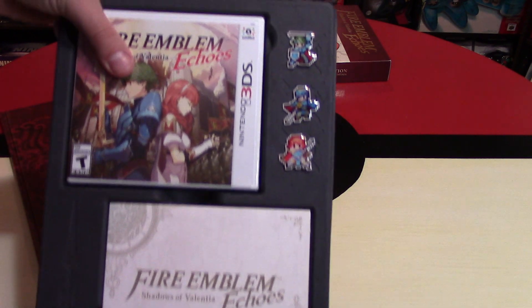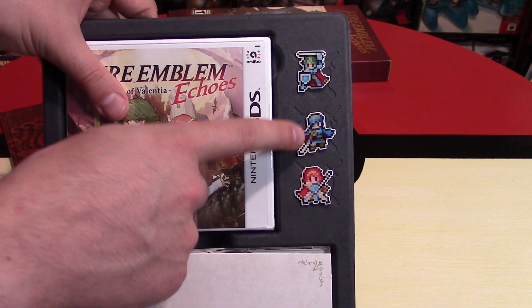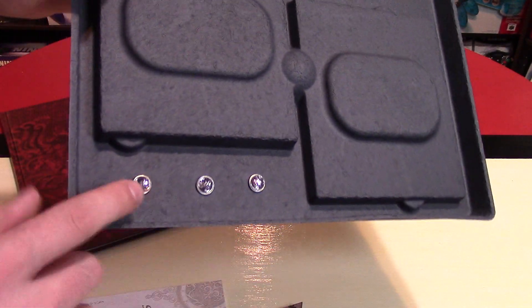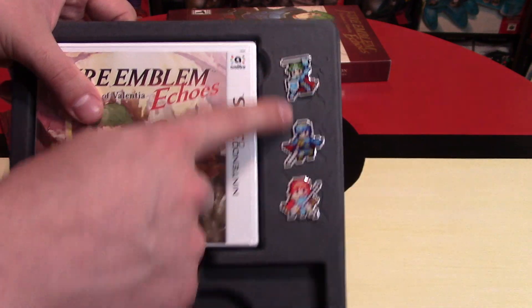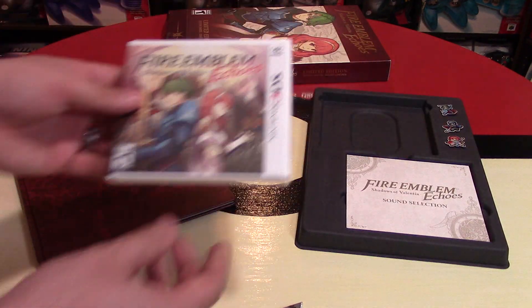Next up, let's take a look at the pin set. It looks like that's Alm and Celica — and I think that's Marth; it looks way too much like Marth. This is a really nice 2D depiction of these different characters. There are pins like this that you can actually wear if you're interested — if you're a hardcore Fire Emblem fan, maybe you can wear those out to some events or even just out in public on a daily basis.